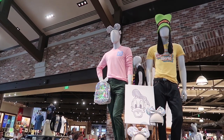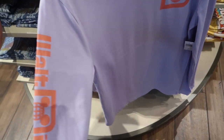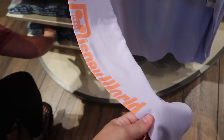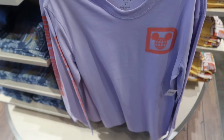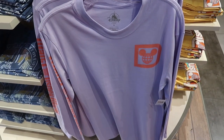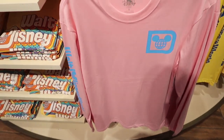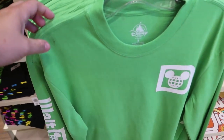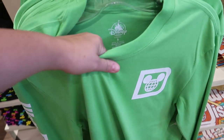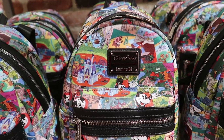Disney has just released a new line of Spirit Jersey-style long sleeve t-shirts and they have all of them here in World of Disney. It's a plain long sleeve t-shirt that says Walt Disney World on the sleeve and has the Spirit Jersey logo — nothing on the back, only on the arm. These are $40 and they come in purple with peach, pink with powder blue, yellow with navy blue in a Donald Duck theme, and green with white. They're a nice light t-shirt, much better than the Spirit Jerseys for this time of year.